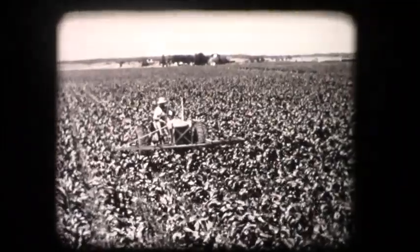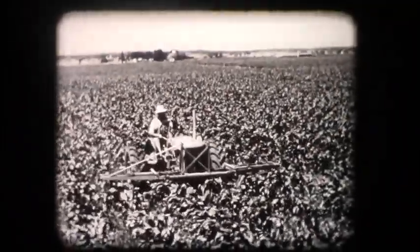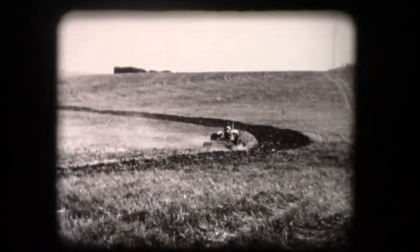Most important of all, farming today requires much greater production on the part of every man. Today we must handle more acres and still have time to manage our soils and farms better than ever before.